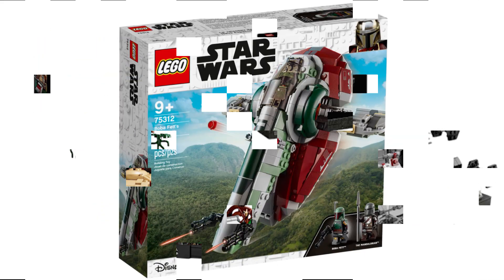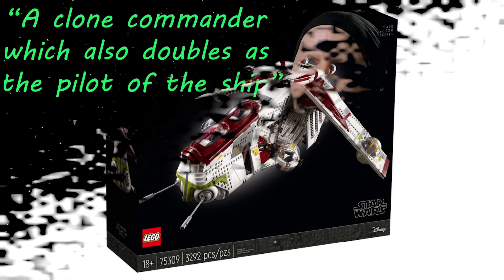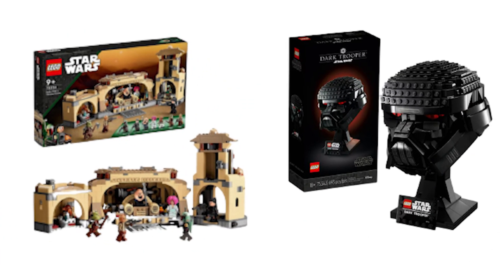Next up is the Slave One, which has had a good lifespan and will probably be remade within the next couple of years, so it retiring now is perfectly fine. After that we have the UCS Gunship, which has a great build but is also kind of a meme, so I think retiring now is the perfect exit for it. Next we have two more sets I'm glad to see go: the Dark Trooper Helmet and Boba Fett's Throne Room. Both were overpriced and had mediocre builds at best, so retiring them now is a good thing.